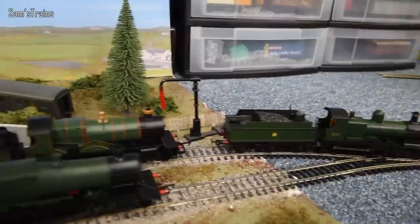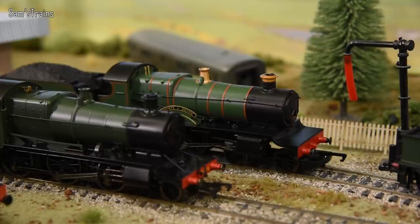One more 4-4-0 — I think this is pretty much the largest of them, I could be wrong. This is the County Class — there were a couple of counties, but this is the 4-4-0 County Class.